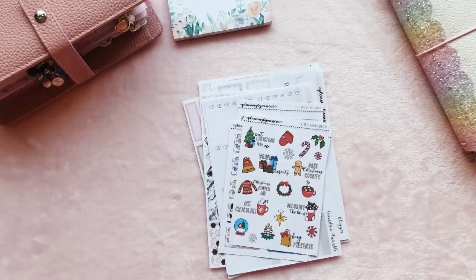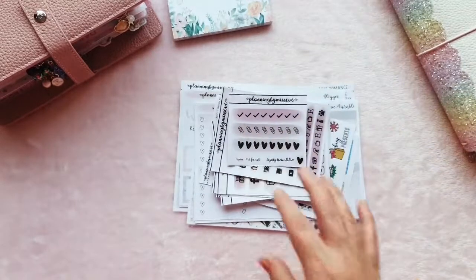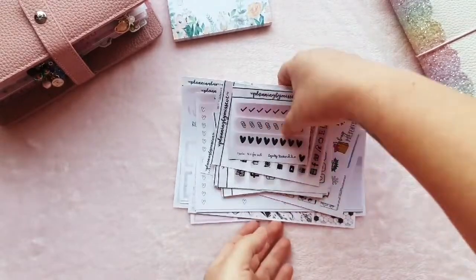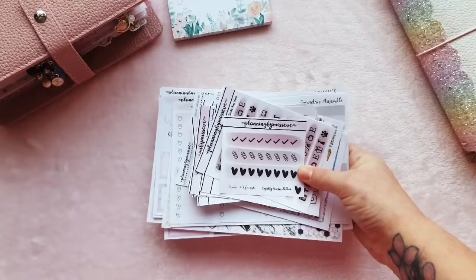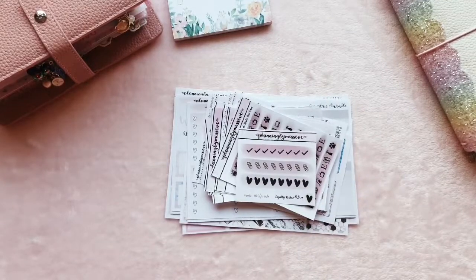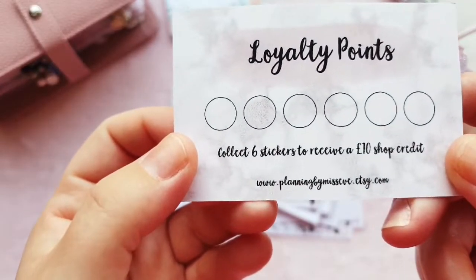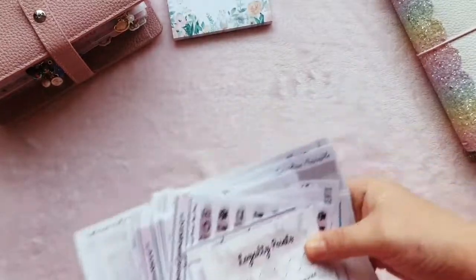She also sent a little letter with a discount code for you guys — it's not an affiliate code, just a generous offer. If you use RACHEL15 you get 15% off your order with her. You can find her at planningbymisseve.etsy.com. That was the first time I'd discovered that shop and I loved everything she sent me.